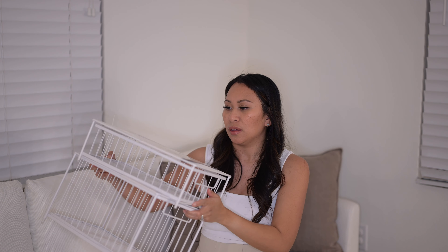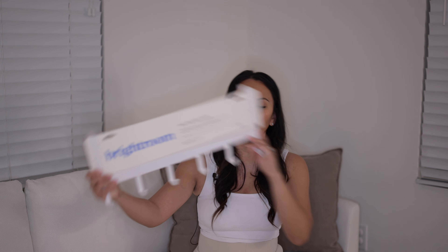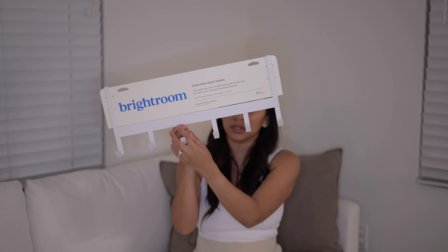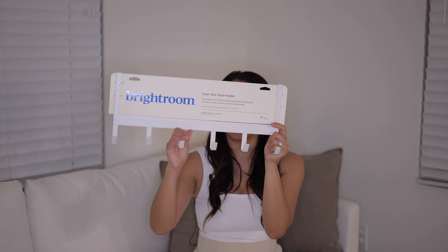Also from the Brightroom collection, we got these stackable slide-out drawers. They can go underneath your cabinets or on top of the counter. I plan to put them underneath our bathroom cabinets because we have a lot of overstock items we like to keep in both bathrooms. We also got a larger one in white to match the white cabinets. You can stack them if the cabinet is tall enough, and fill them with towels, toilet paper, face towels, soaps, q-tips — that's what I'll be putting in mine.